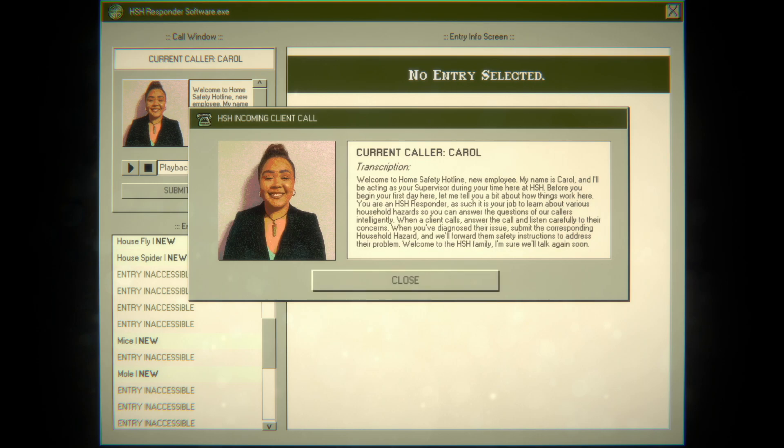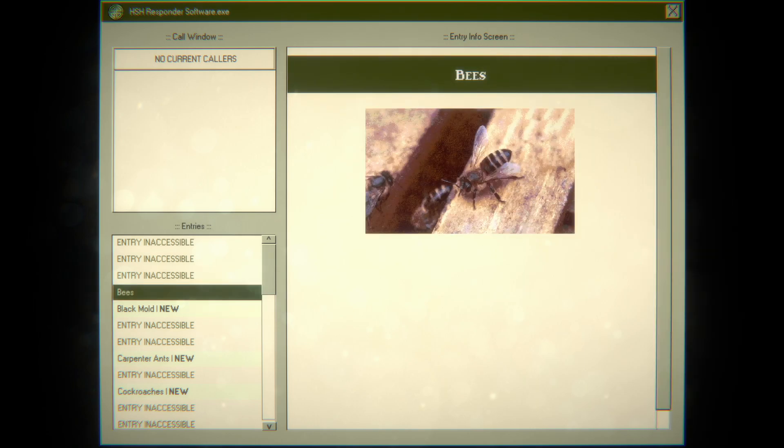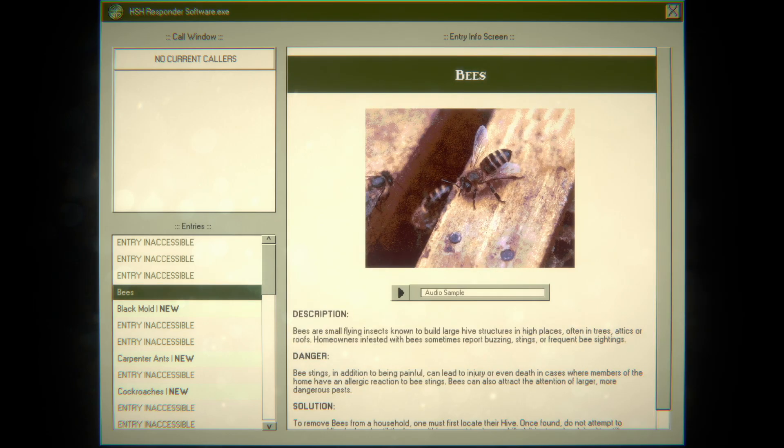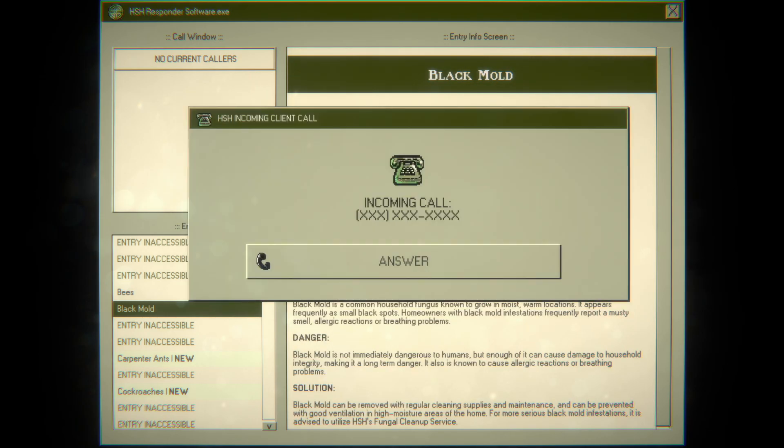At first I thought we were like ADT, you know, home security — not quite. Once I saw mole, mice, fly, and termites I'm like, so we're just answering questions from people calling in. Those are bees — that's a B. That sounds right. Black mold — oh.